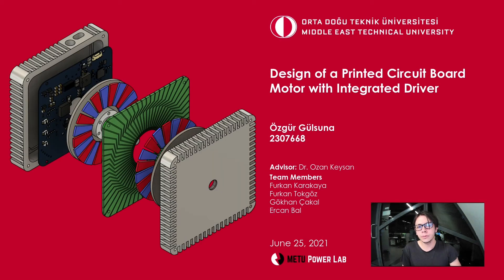Hi, I'm Özgür Gülsüna from METÜ Power Lab Research Group at Middle East Technical University. I'm here to present our research project: Design of a Printed Circuit Board Motor with Integrated Driver for METÜ EEE Student Academic Research Program, 2020 and 2021. Our team consists of Furkan Karakaya, Furkan Tokgöz, Gökhan Çakal, Ercan Bal, and myself, with Dr. Ozan Keysan as our advisor.